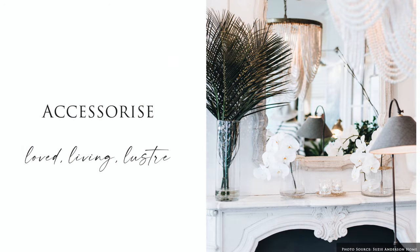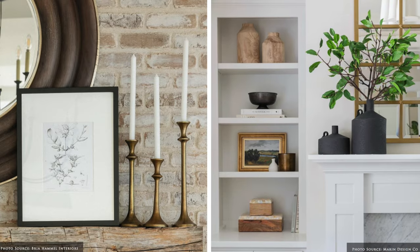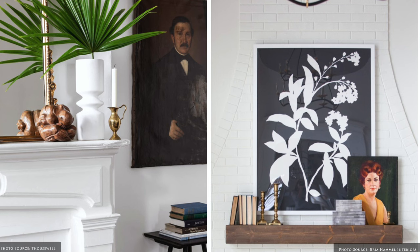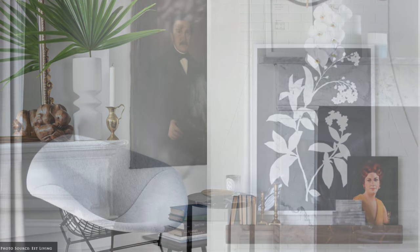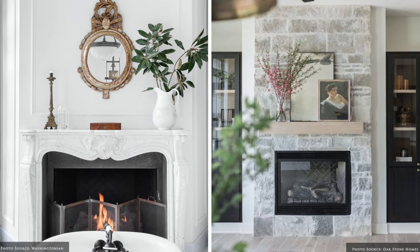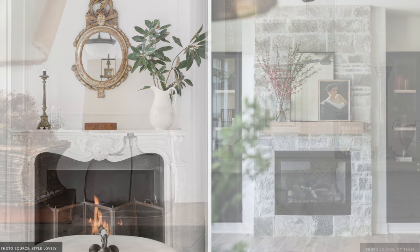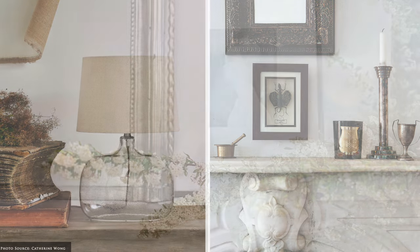Accessorizing allows you to bring your own personality to the space. As always for me, adding something living, something loved and something with lustre to create a look that is visually balanced. Some of my favourite things on a mantelpiece are fresh picked flowers or branches in a vase, definitely something collected from my travels, candles and something reflective like a glazed ceramic box to contain matches or a vessel.